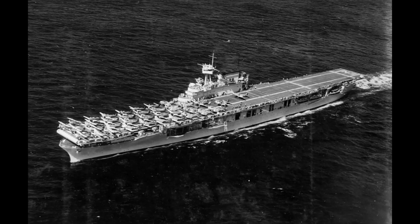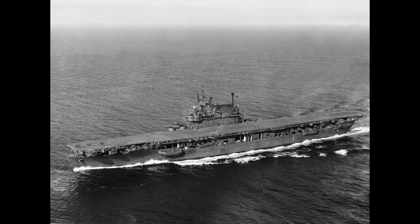One hangar was placed with three elevators along the flight deck. Yorktown was laid down in 1934 and commissioned in 1937. Enterprise was laid down in the same year as Yorktown and commissioned in 1938, while Hornet was laid down in 1939 and commissioned in 1941. All three ships were built at the Newport News Shipbuilding Company in Newport News, Virginia.